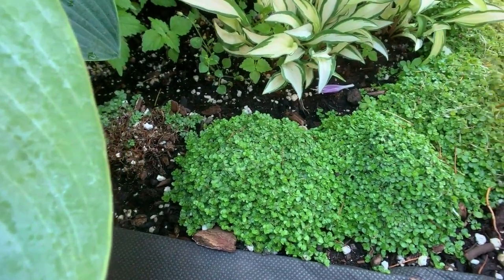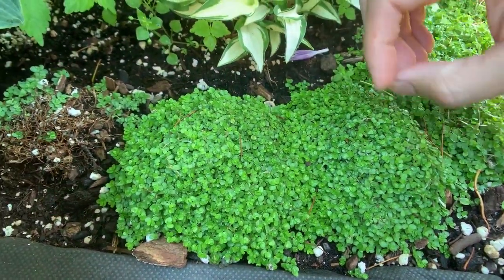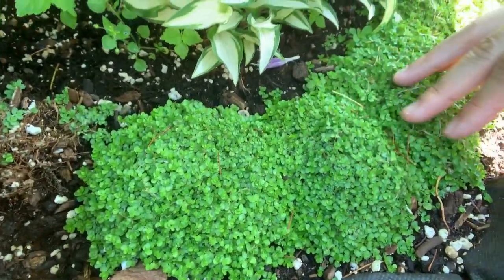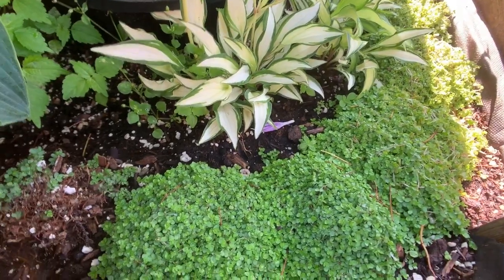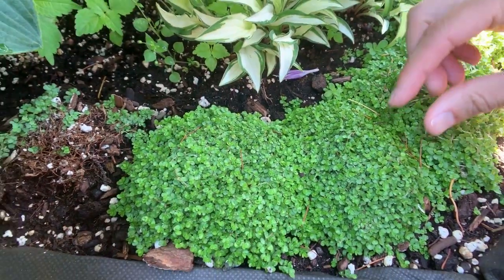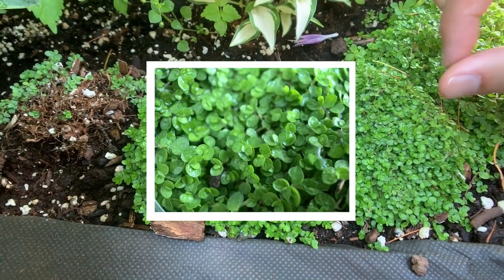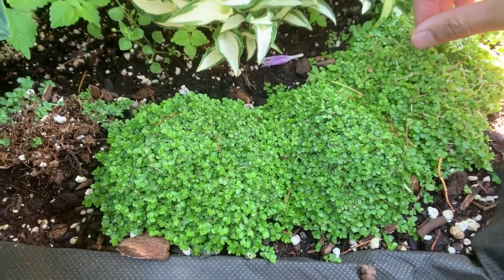These little cute ground cover plants are called baby's tears. Eventually they will knit together and it will actually look somewhat like moss. From far away you can barely make out the tiny little leaves, so it has this kind of mossy type of appearance.